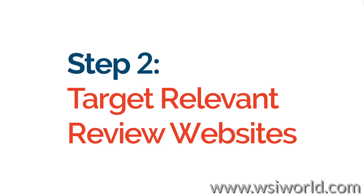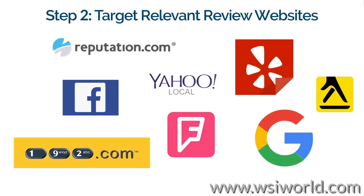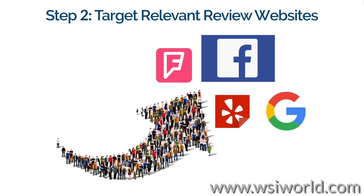Step 2: Target relevant review websites. You can refine your monitoring process by focusing on the review websites that matter most to your target audience. Knowing which review sites are most influential will help you plan an appropriate reputation management process.